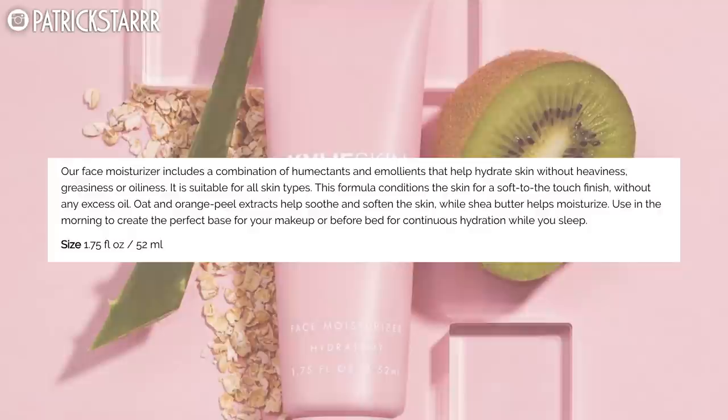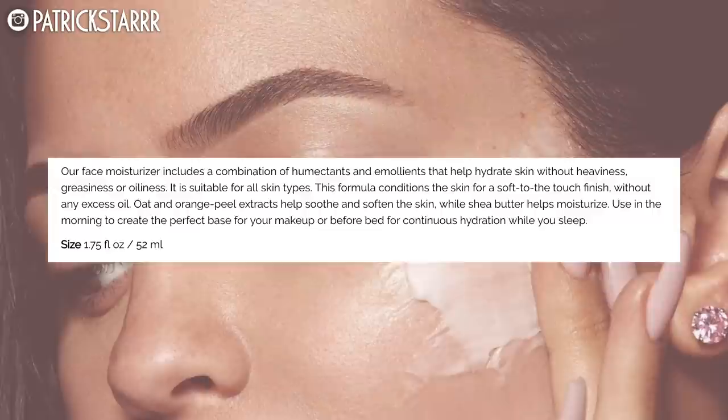Last but not least, moisturizer. You will always want to end with moisturizer. This is deeply hydrating for all skin types and conditions the skin for a soft touch finish without any excess oil. Oat and orange peel extracts help smooth and soften the skin while shea butter helps moisturize. It looks kind of like the Ulla Henriksen primer but bigger. This feels nice. My favorite moisturizer is the Charlotte Tilbury Magic Cream, and this feels really nice too. This moisturizer doesn't have a scent.